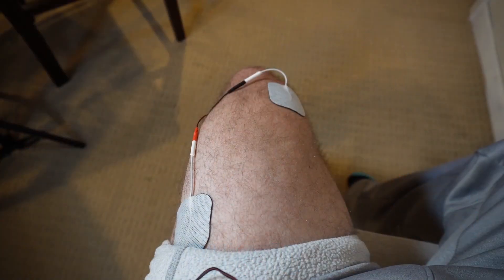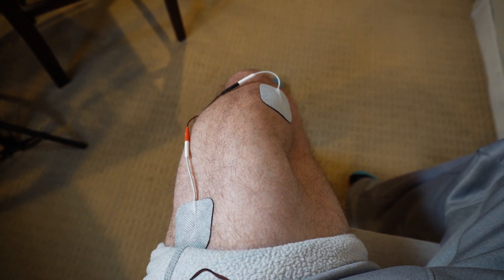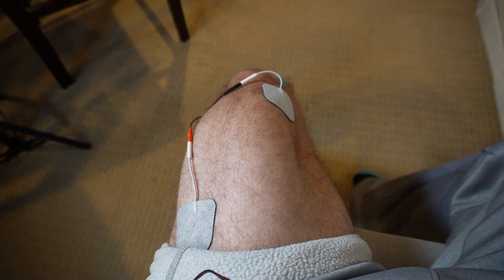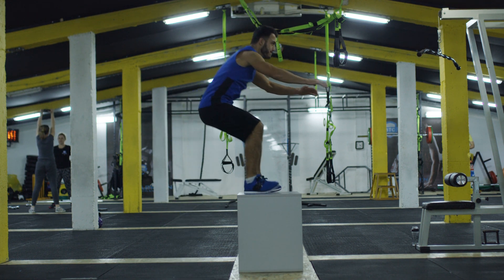But how do you address arthrogenic muscle inhibition? Luckily, there's a cheap and easy-to-use device available that can complement your existing rehabilitation exercises and expedite the recovery of your muscle function. This device is known as neuromuscular electrical stimulation, or NMES. NMES involves the application of electrical currents to specific muscles or muscle groups using adhesive electrodes placed on the skin. These electrical impulses mimic the body's natural signals, causing the muscles to contract and relax, similar to how they would during voluntary exercise. By stimulating the muscles directly, NMES can help prevent muscle atrophy and enhance muscle coordination and force production, all of which are vital for effective rehabilitation early after knee surgery.